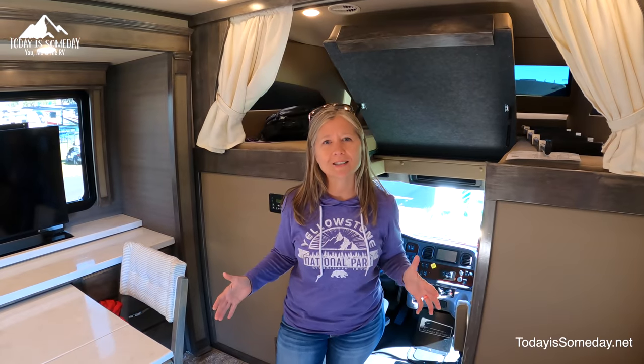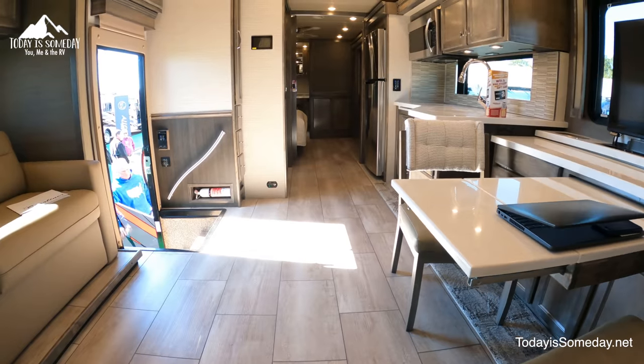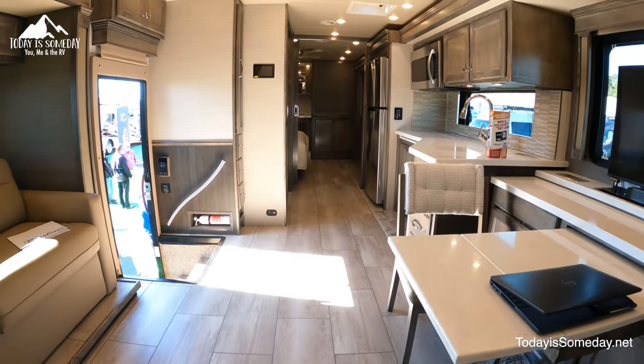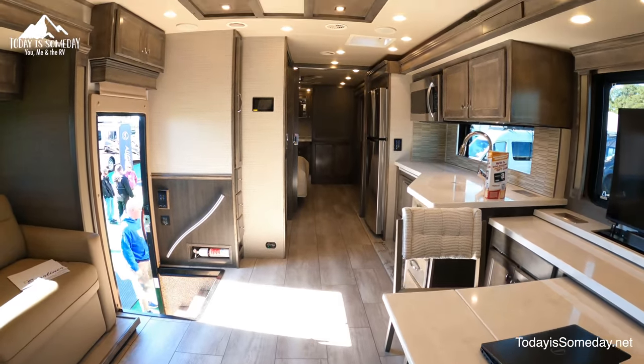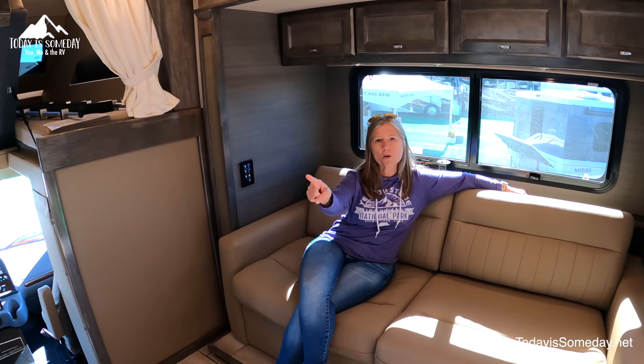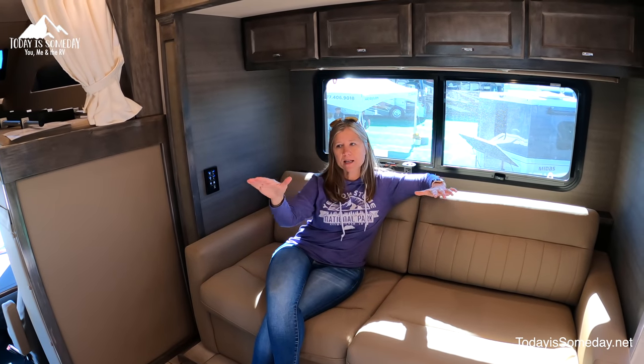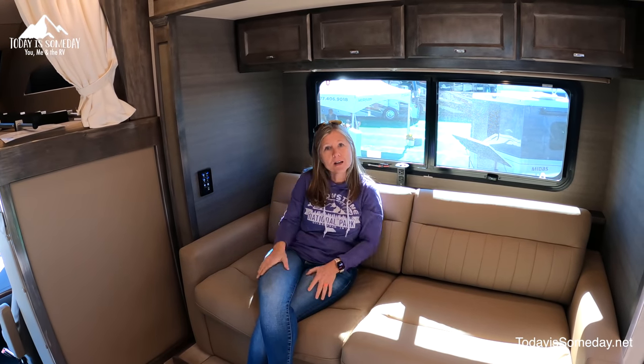We thought we'd start the inside tours with the floor plan we like the most, and this is the 38BB. One of the main reasons I like this one over the other one is I feel like this front area is actually set up like a living room. You can see we have a couch right across from the TV, and there's no kitchen appliances or anything with the kitchen in this little section of the Class C.